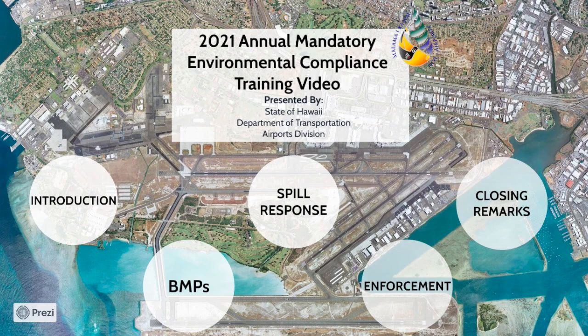Aloha, and welcome tenants and employees. Thank you for viewing the annual environmental training for the State of Hawaii, Department of Transportation Airports Division, also referred to as DOTA henceforth. Please ensure that the brief 10-question survey and roster sign-in sheet are completed and sent to the DOTA environmental section upon completion of the training video.